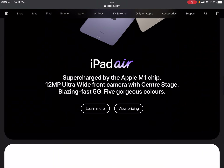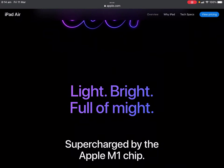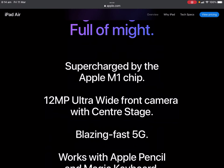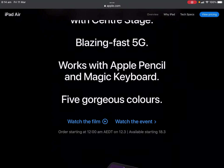New iPad Air — supercharged by the Apple M1 chip, with a 12-megapixel ultrawide front camera with Centre Stage and blazing fast 5G. It comes in five gorgeous colours. The design for the iPad Air has not changed since the previous model — light, bright, and full of might. It works with Apple Pencil and Magic Keyboard.